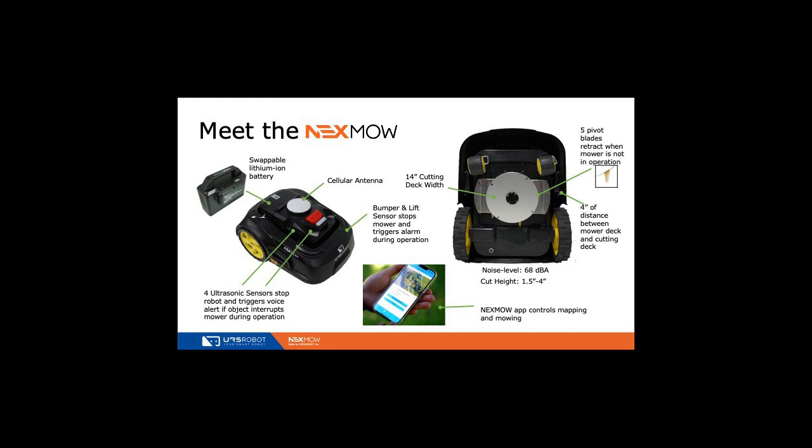There's an LED light indicator for connectivity, and a manual stop button if you want to stop it while you're out there. There's a swappable lithium-ion battery that you charge with a charging dock and then place in the mower. The battery gets about five to six hours of runtime and takes three hours to charge. If you want to run longer, you can just swap batteries. The system notifies you via push notification on the app that the battery needs to be charged or swapped.